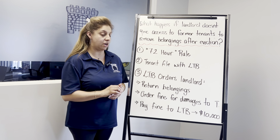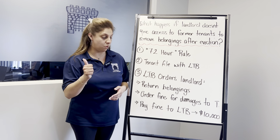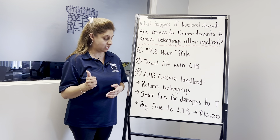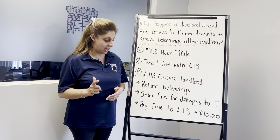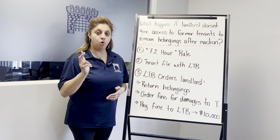the board then can order the landlord to: 1. Return the tenant's belongings, 2. Order a fine for damages to be paid to the tenant, or 3. Pay a fine to the Landlord and Tenant Board of up to $10,000.